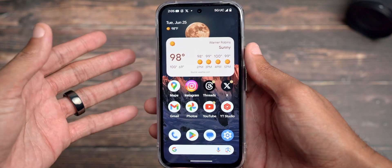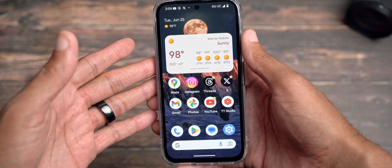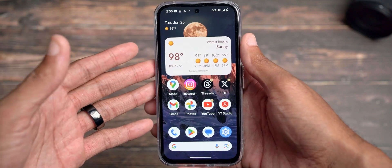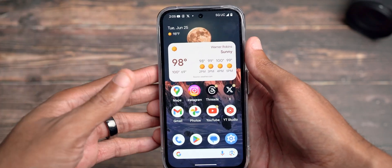Updating this device, the update came in just under 900 megabytes — 893 to be exact — which is a pretty decent size update. It's not just addressing security issues; it's actually adding features.